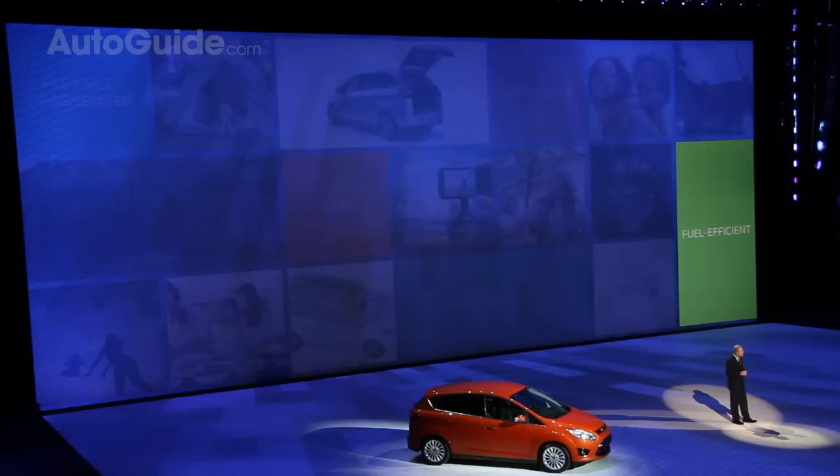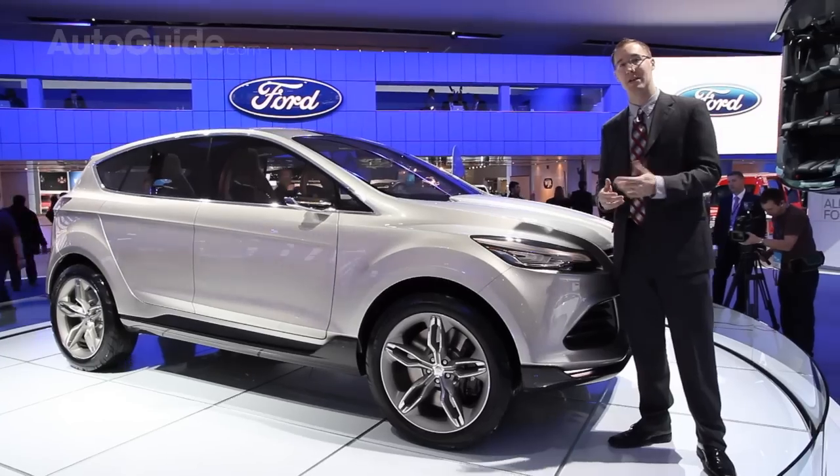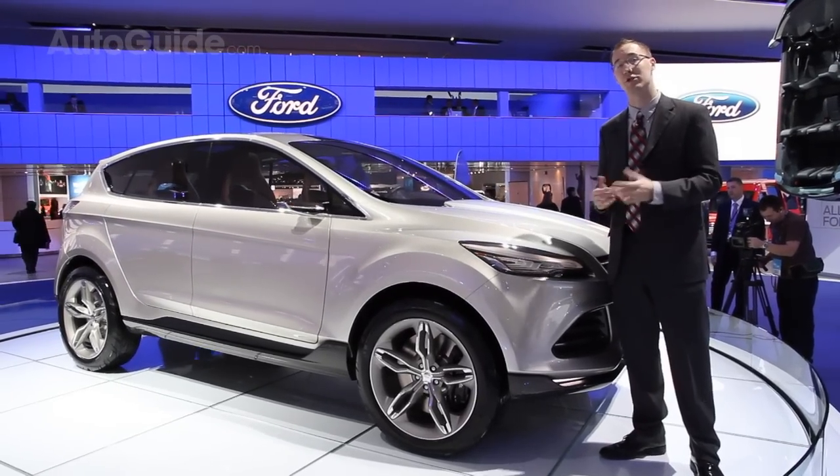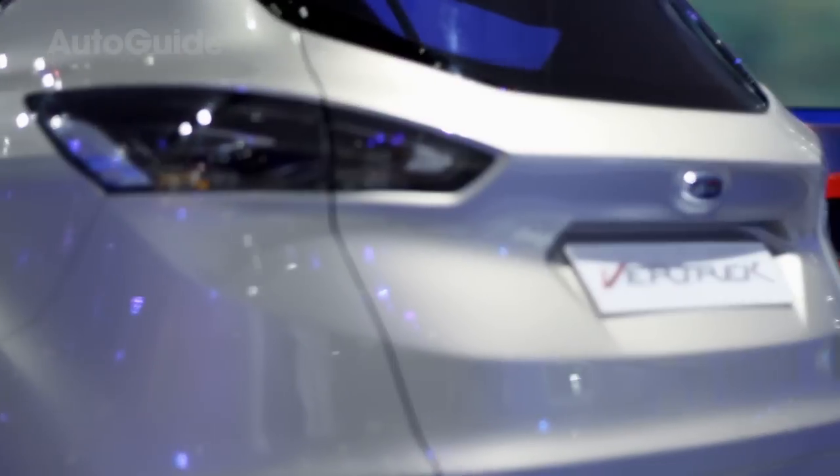Powering this vehicle is a 1.6-liter four-cylinder EcoBoost engine. Ford hasn't delivered any specs on it, but in the C-Max it makes about 168 horsepower, so you should be looking at something close to that. There'll probably be a 2.5-liter four-cylinder as well, and several other options.